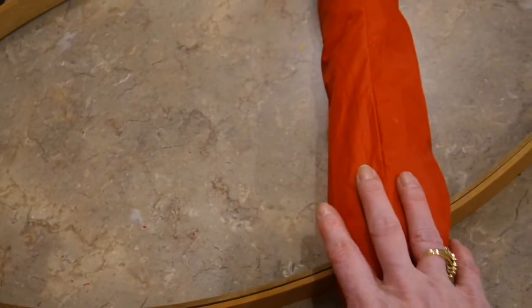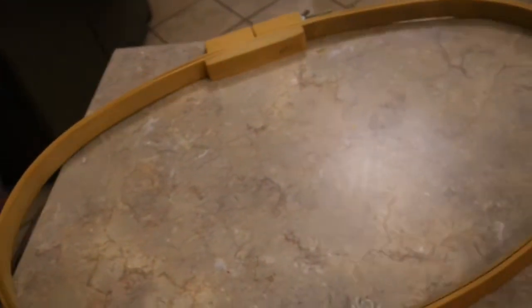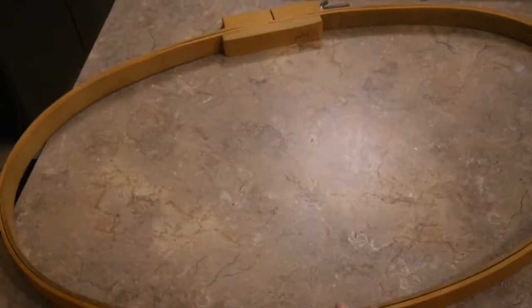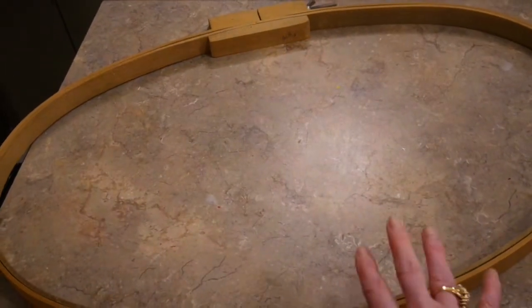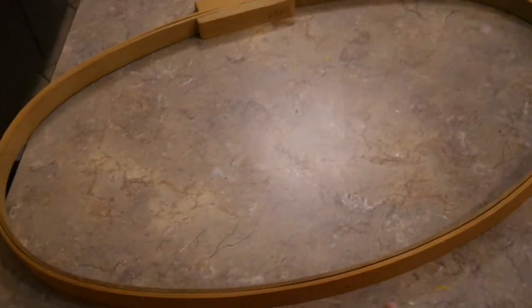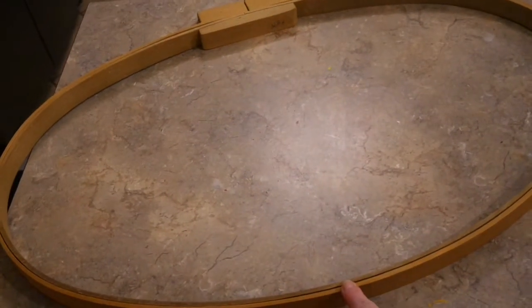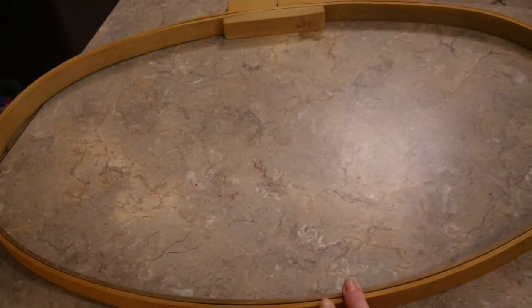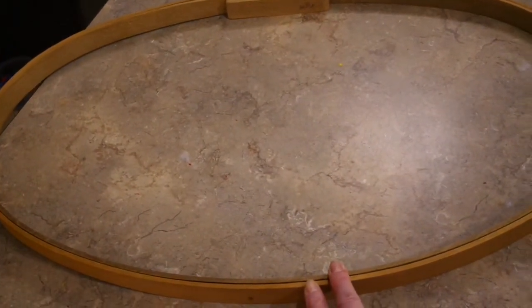Last but not least from the bargain center is this great big vintage piece — it's almost like a quilting hoop. I'm going to make some kind of wreath out of it. You'll be seeing this again, probably sometime in March when I create a spring mantel. I just loved that for about a dollar.